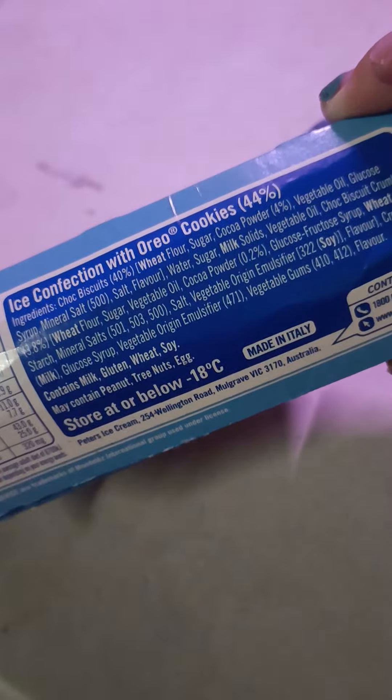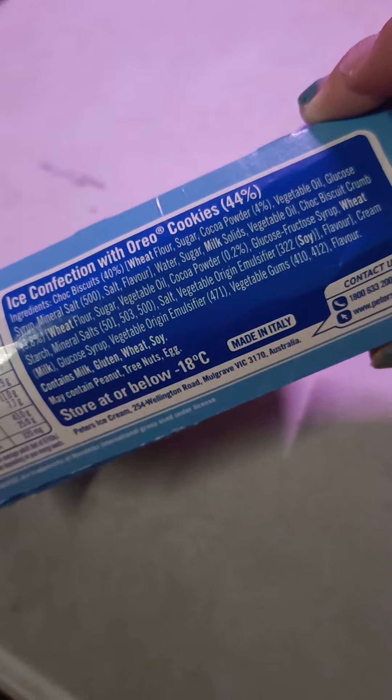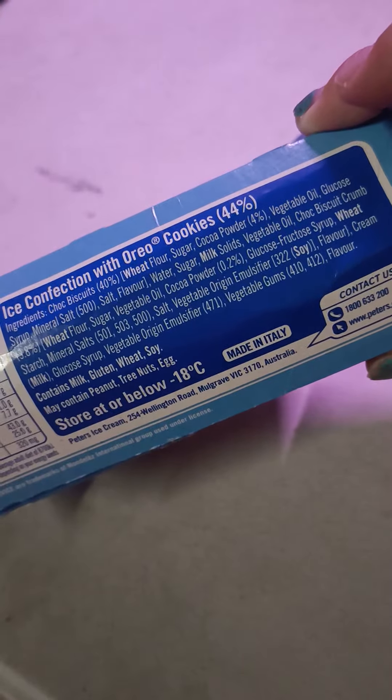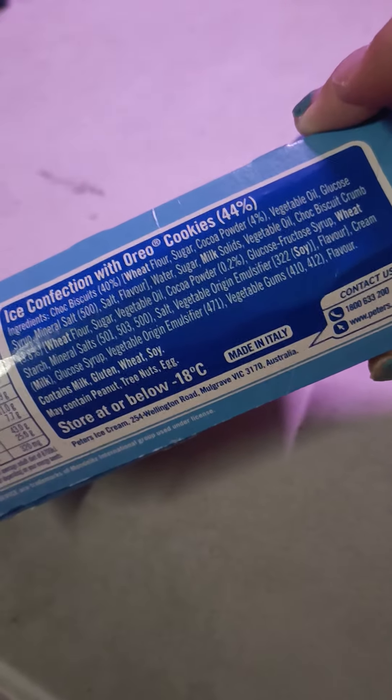The ingredients are: chocolate biscuits, 40% cocoa powder, 4% vegetable oil, glucose syrup, mineral salt, salt, water, sugar, milk solids, vegetable oil, chocolate biscuit crumb, and wheat.